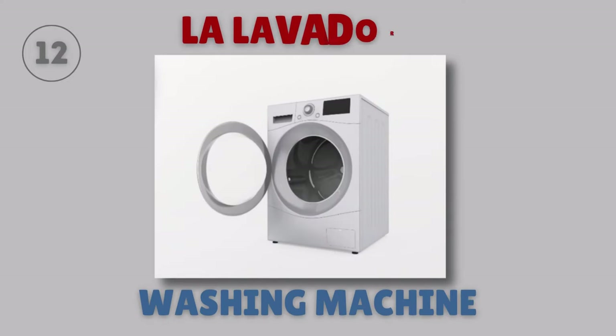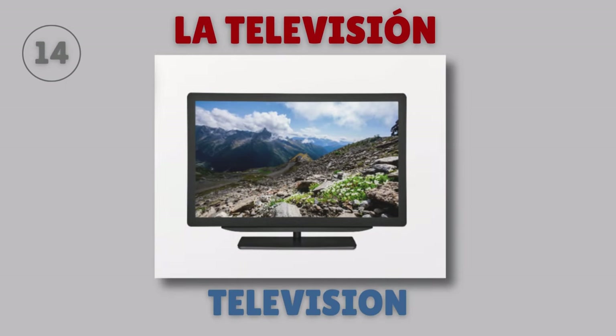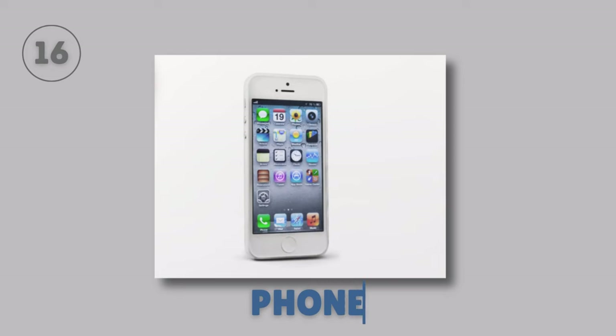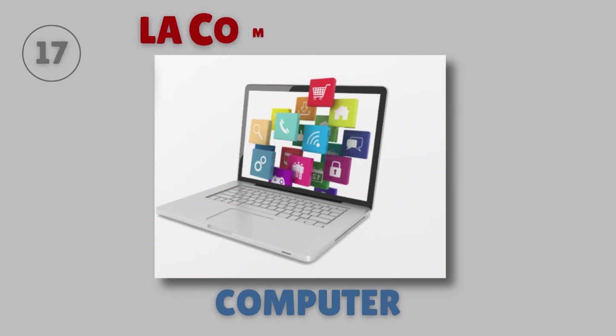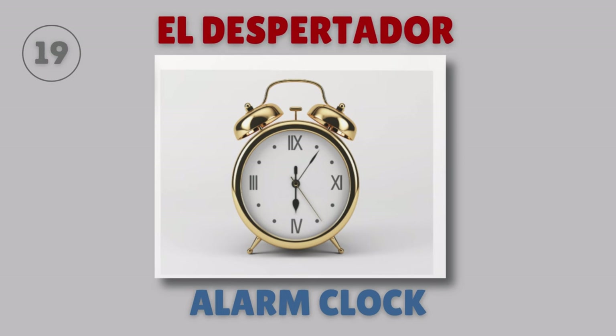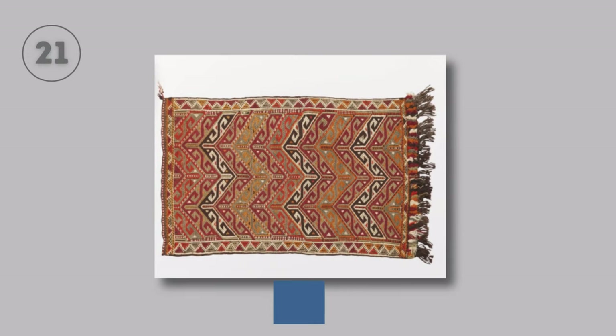Washing machine — La lavadora. Dryer — La secadora. Television — La televisión. Remote control — El control remoto. Phone — El teléfono. Computer — La computadora. Ceiling lamp — La lámpara de techo. Alarm clock — El despertador. Curtains — El cortinaje. Rug — La alfombra.